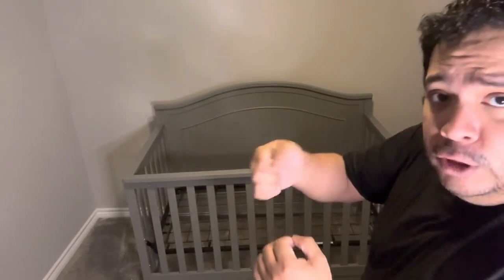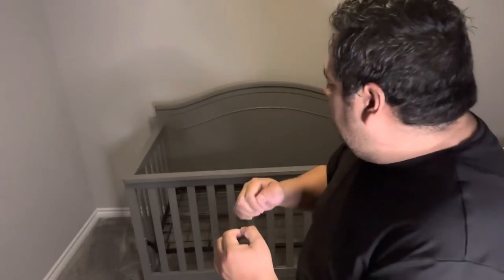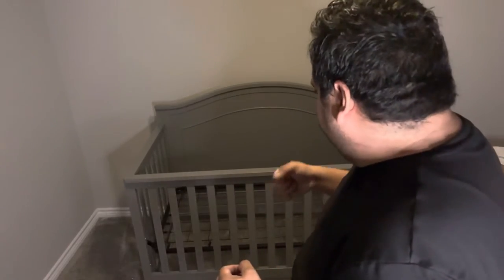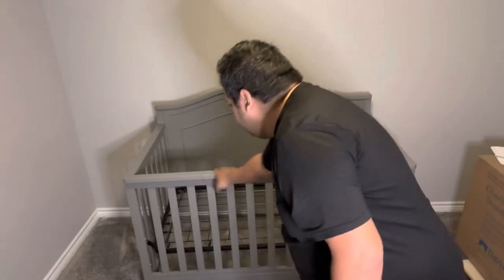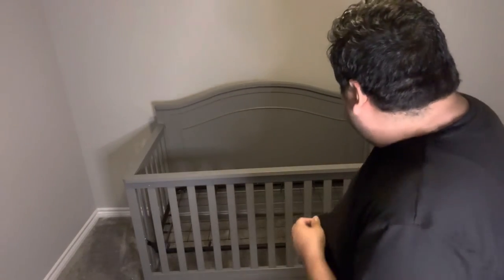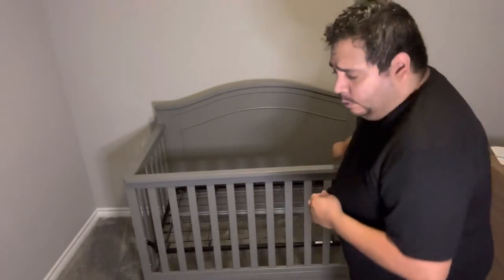I didn't over-tighten any of the bolts — I tightened until I felt it was really tight without overdoing it, and you'll be able to feel it. I didn't notice any scratches on here except for the one I put on the side when doing the railings, which is kind of covered with one of the holes.